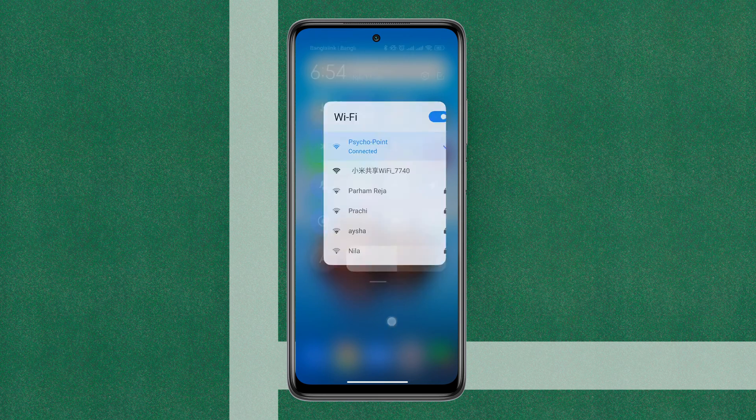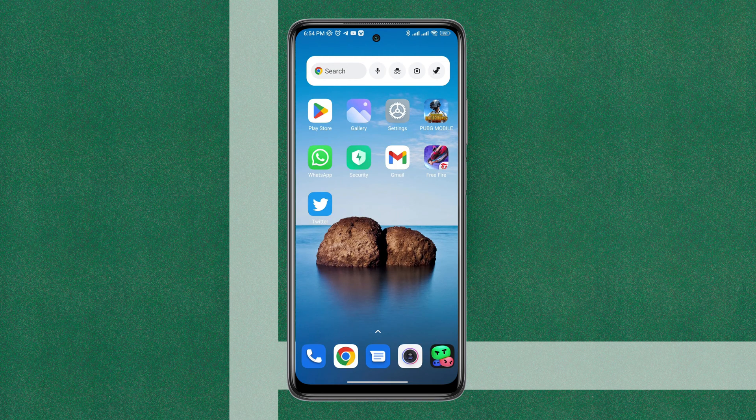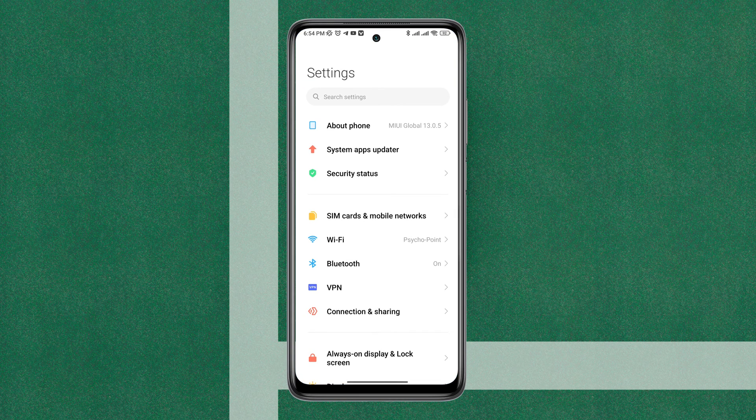Even after that, if you still have issues, you need to follow two more steps. Open Settings, tap About Phone, then tap MIUI, and check for updates.